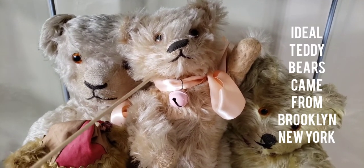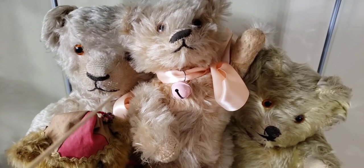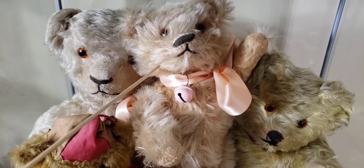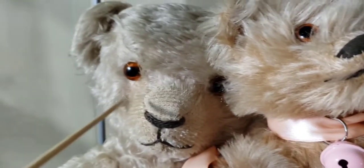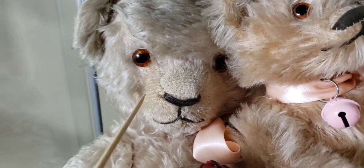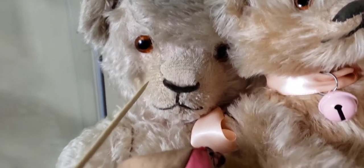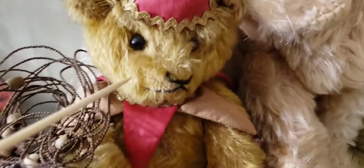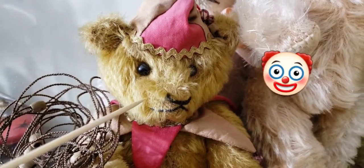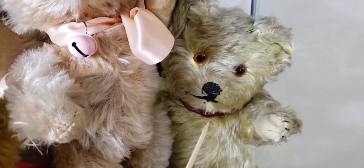Over here we also have antique teddy bears. This is an early Ideal American teddy bear — Ideal was one of the first companies to invent the teddy bear, around 1906. This one's a 1922 Ideal teddy bear — look at the stitching on the nose, he's in great shape. Next to him is a little French or German 1930s teddy bear — he was pink at one time and faded with age. Next to him is a little clown teddy bear from the 1920s-1930s with his original clown hat with a bell.